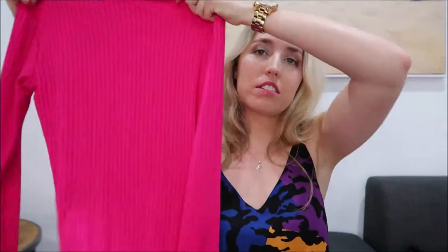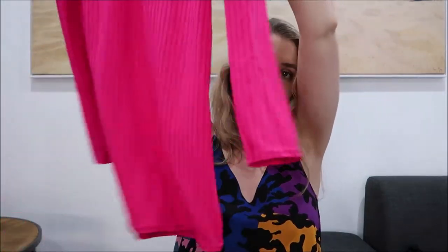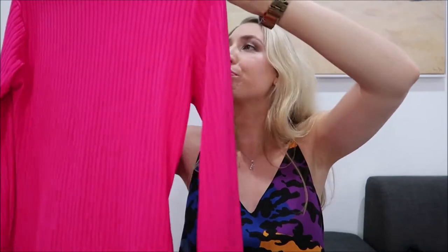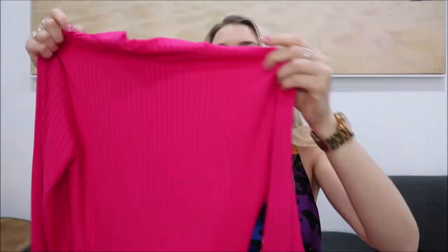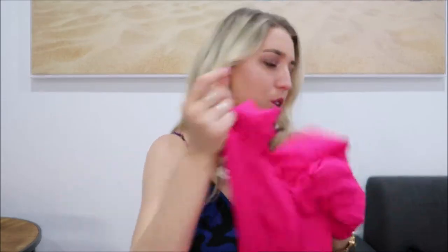So the second and last piece that I got from Boohoo was the neon rib high neck long sleeve mini dress. And here it is. So it's very me - very pink, very short, very tight. All the things that I love in a dress really. I am concerned this one will be a bit see-through. To be honest it feels very, very thin. So I guess you kind of expect that though.